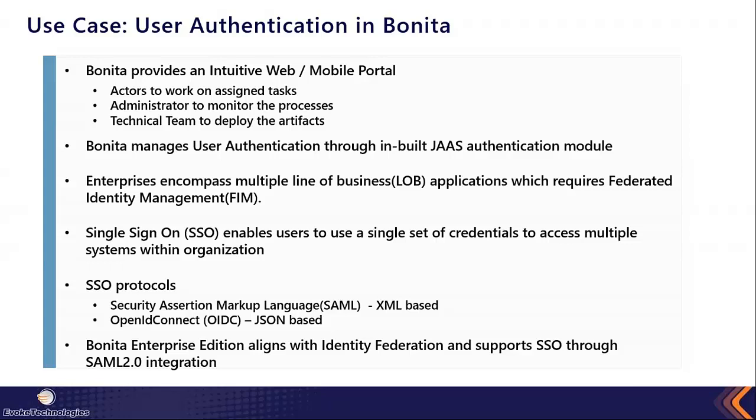Bonita provides an intuitive user interface for web and mobile access so that actors of the business process can work on their assigned tasks, administrators can monitor running processes and take corrective actions, and the technical team can manage artifacts through deployment and support. User authentication for all these users is managed through out-of-the-box JAAS authentication — also called standard authentication — in Bonita, where the IDP sits within the Bonita general database. However, enterprise needs go beyond standard or local authentication.